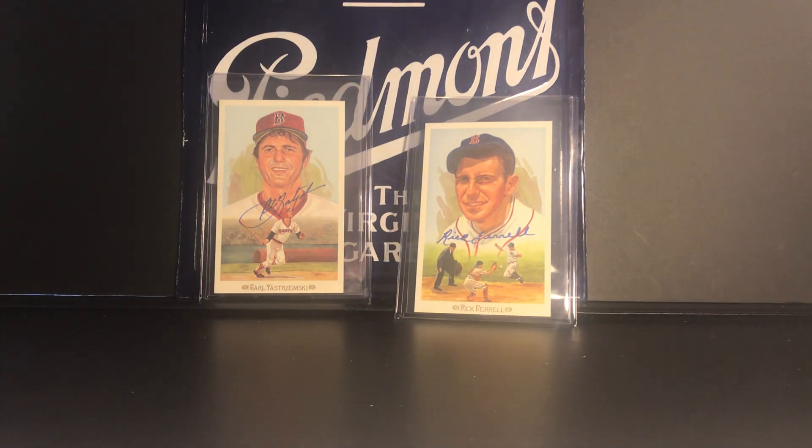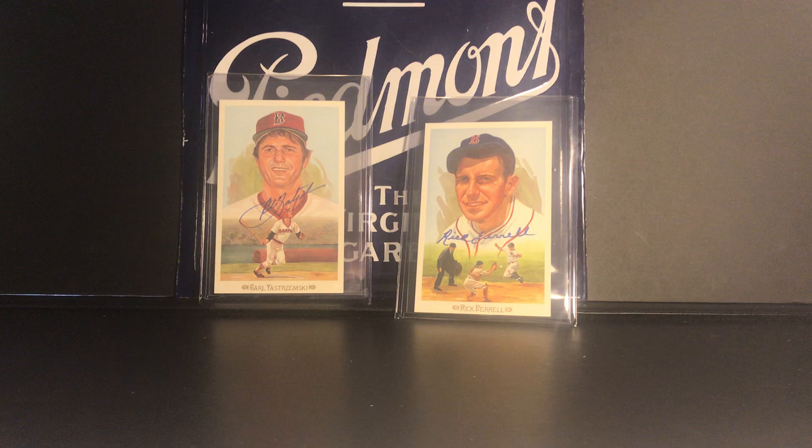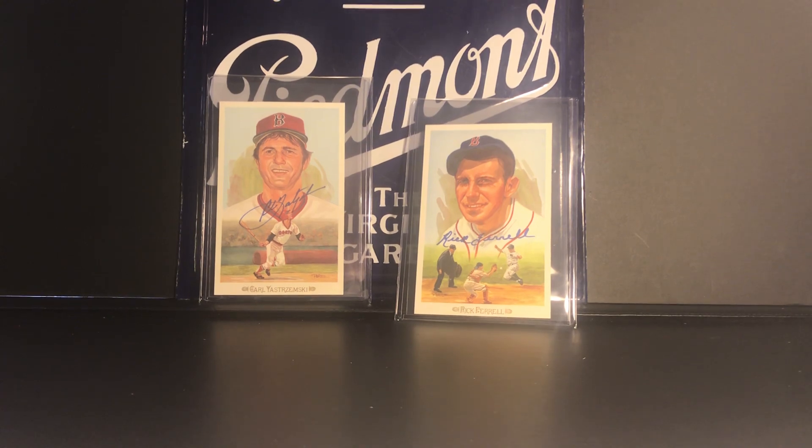I'm pretty sure that Mike did a video on this lot of Perez Steele postcards that he bought from REA, but it was just very generous and thoughtful to send these out and I really appreciate it. Happy to have them in my collection, and I might pick up some more Perez Steele postcards in the future — I think they look really nice. Thanks again Mike, talk to you guys soon, bye.